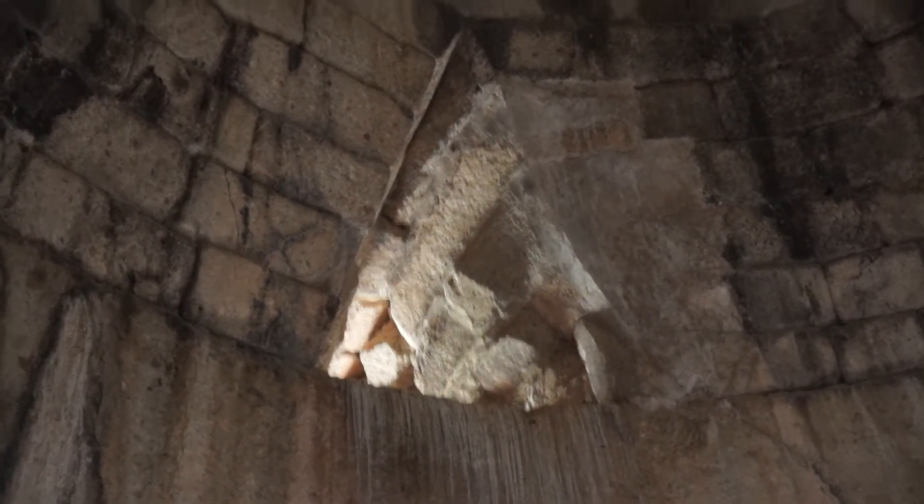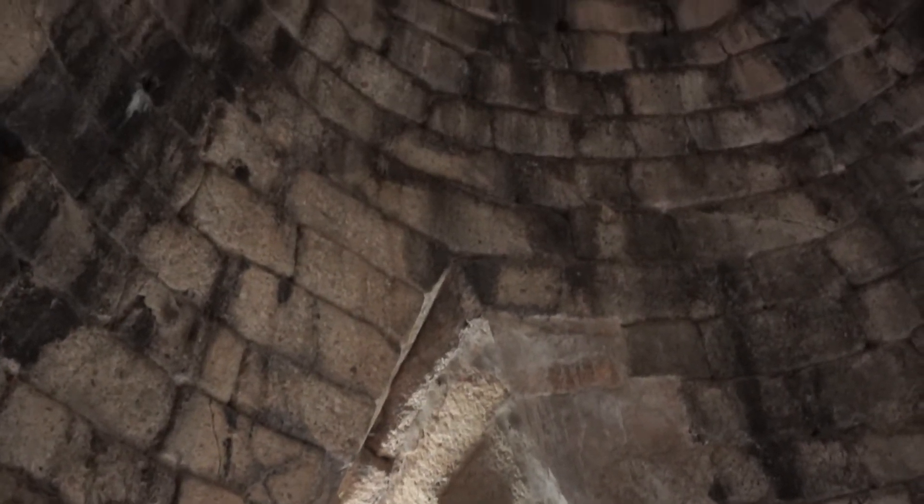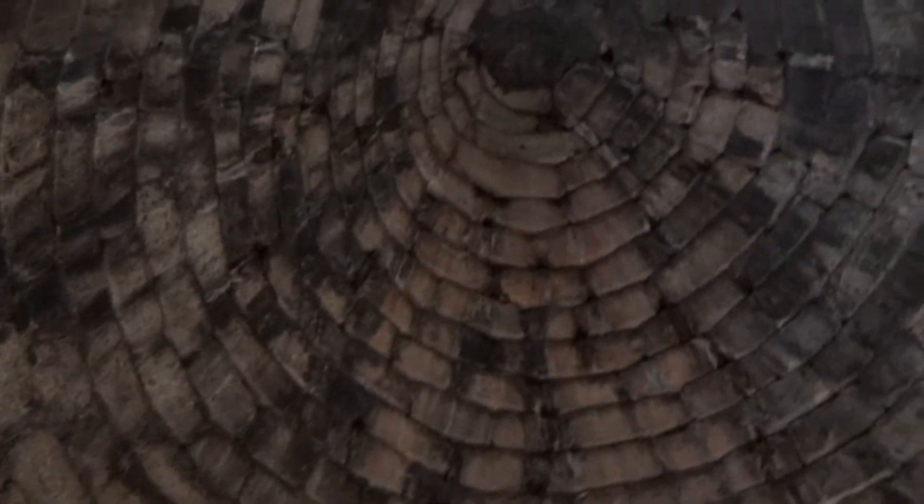Again, the triangle pushes the weight to the sides, ending up, of course, at the top of the beehive. We'll go outside now.